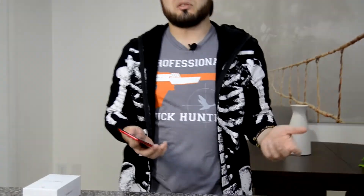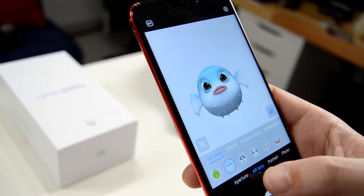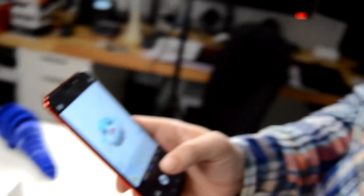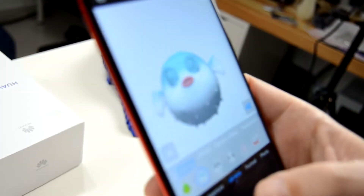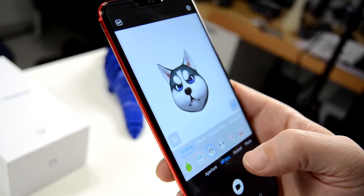Some of the other features include the AR lens, where you can have an animal avatar that looks at your face and mimics your movements, mouth, and eyes, which is kind of neat.